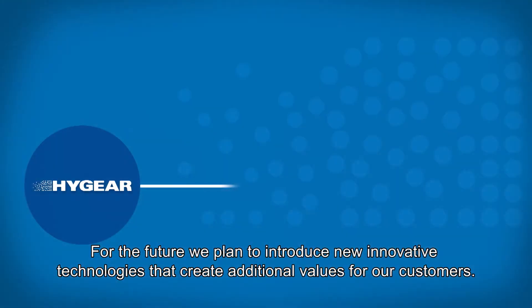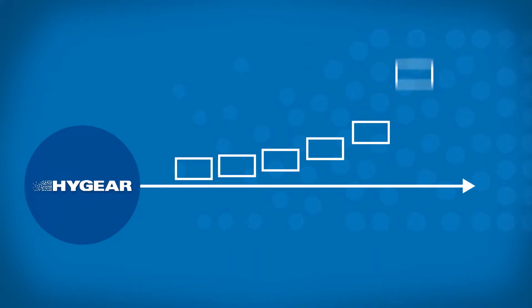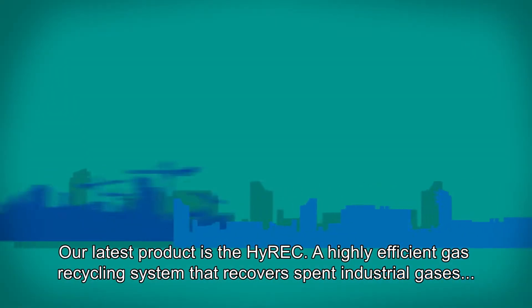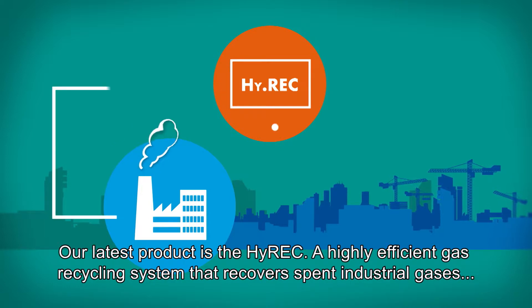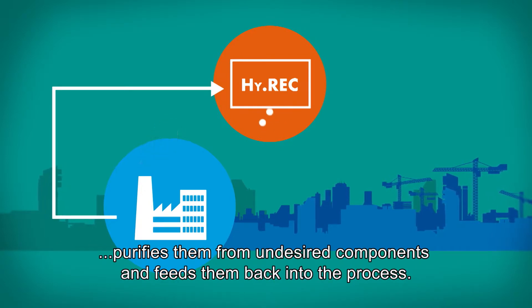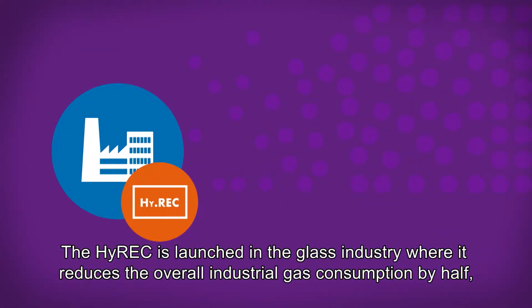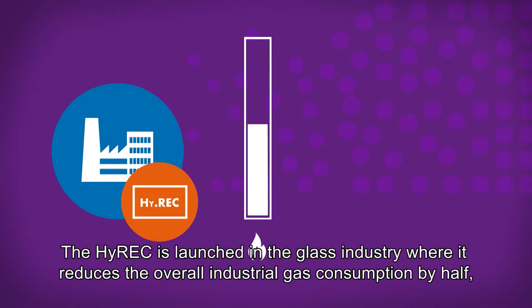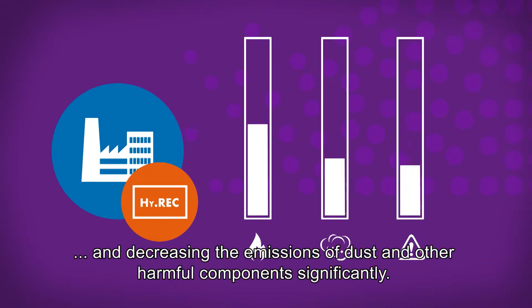For the future, we plan to introduce new innovative technologies that create additional value for our customers. Our latest product is the HiRec, a highly efficient gas recycling system that recovers spent industrial gases, purifies them from undesired components, and feeds them back into the process. The HiRec is launched in the glass industry, where it reduces the overall industrial gas consumption by half and significantly decreases emissions of dust and other harmful components.